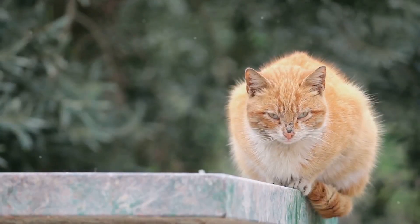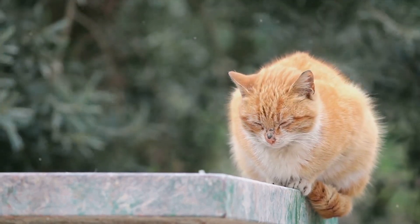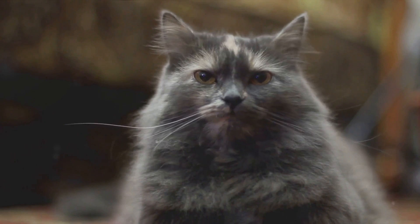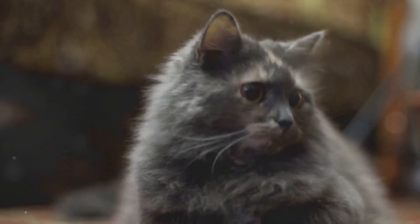Cats also have a highly developed vestibular apparatus — a little organ in their inner ear responsible for balance. This organ sends signals to the brain, alerting the cat to its orientation in space, making those gravity-defying landings possible.